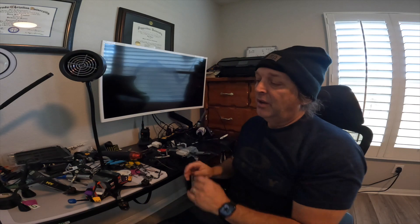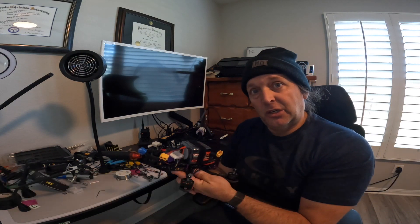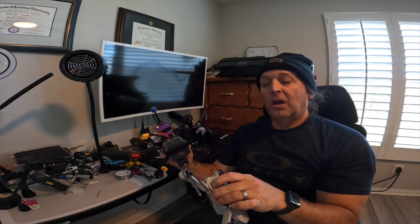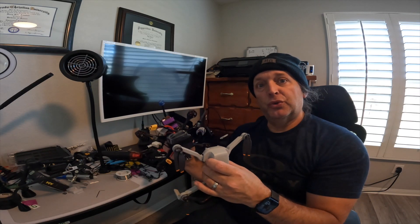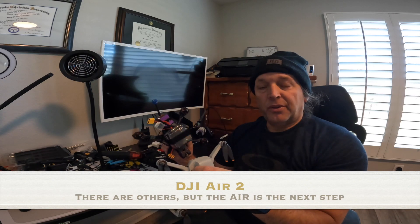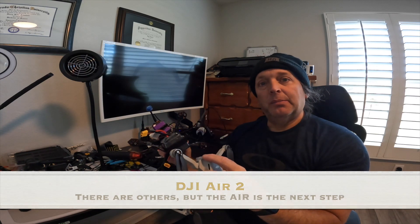Once you get above 249 grams, the requirements this year have also changed — now you have to have something called Remote ID. There is a bigger cousin to the Mini 2, and in that case the Remote ID is built into the drone. The bigger version is called the DJI Air, and that would have Remote ID built right into it.